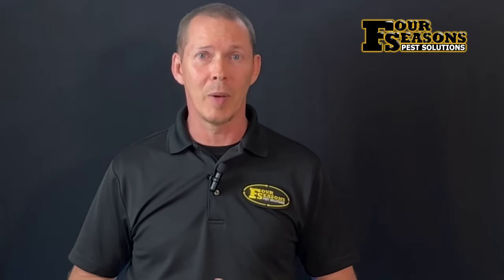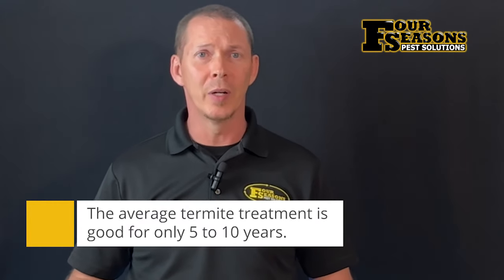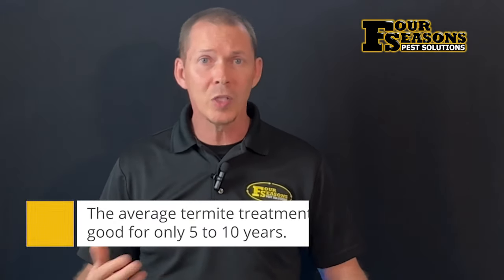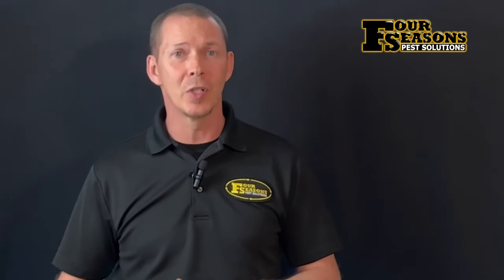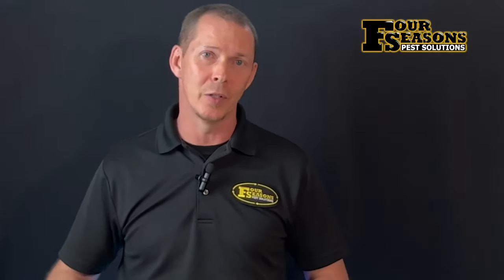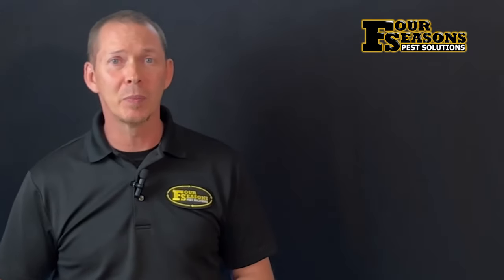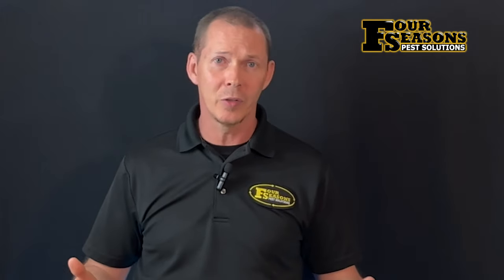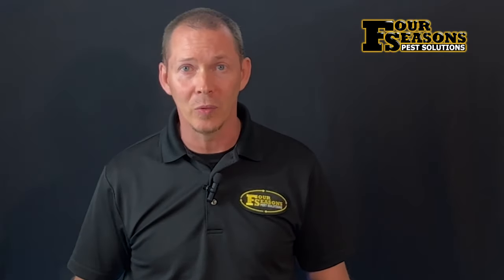Why do we say that? Because many people don't think about prevention, and since the termite treatment usually only lasts for approximately ten years, when that period is over many people don't rush out and get an updated treatment. This puts their home back into the position it was only ten years prior — defenseless against termites. Any investment as financially large as a building should be protected against its worst enemy before that enemy strikes.